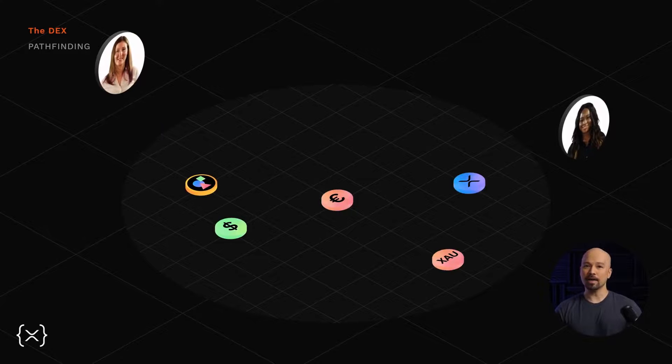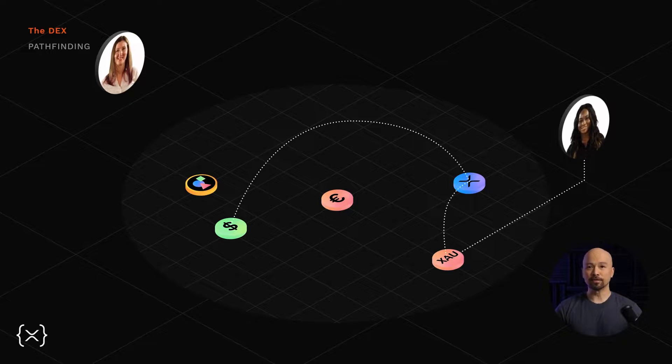So going back to our artwork example, if the buyer wanted to purchase the NFT with gold, but the seller wanted to be paid in dollars, the DEX would automatically find the least expensive path — perhaps first exchanging gold for XRP, and then XRP for dollars — to fund that NFT purchase.